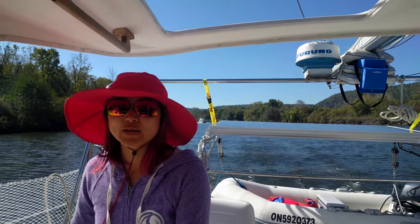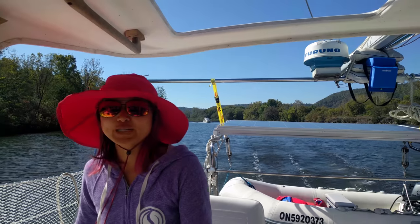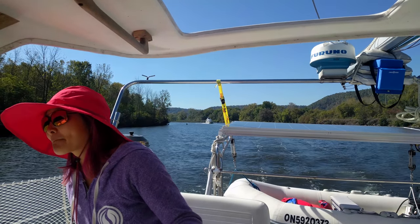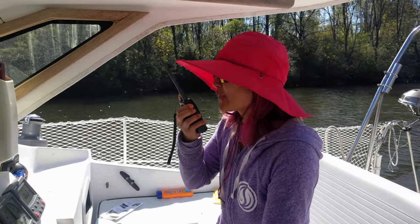We're getting chased by motor yachts. I'm trying to make it to the lock before they pass us. Lock 13 — this is halfway through.